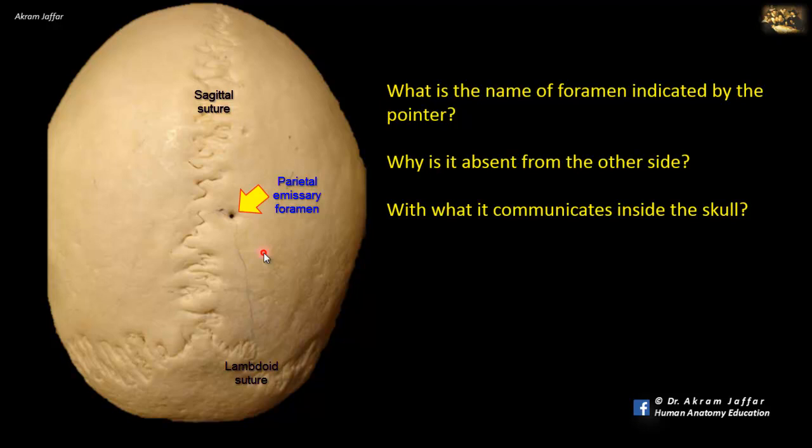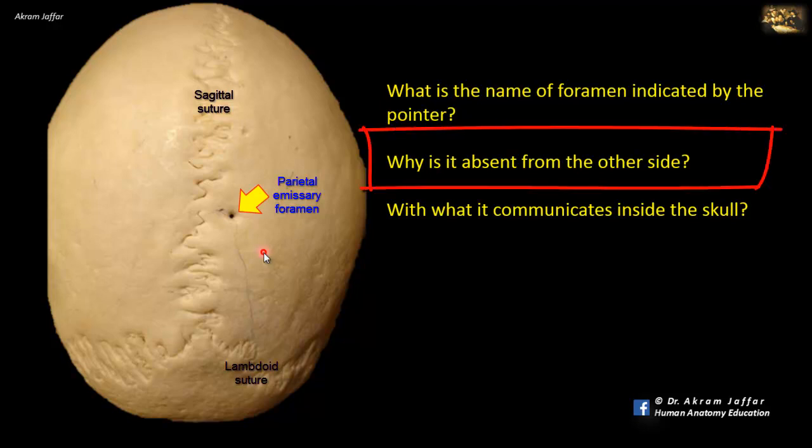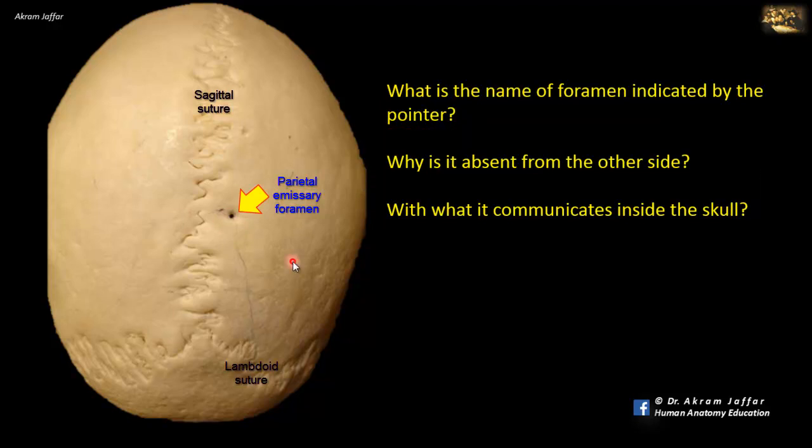These veins are variable, and so are the foramina — that's why you can see the foramen on one side and not the other, and in many skulls the parietal emissary foramen is even absent. Such emissary veins, communicating between the veins inside and outside the skull, might provide a dangerous route of spread of infection from outside the skull to the dural venous sinuses.